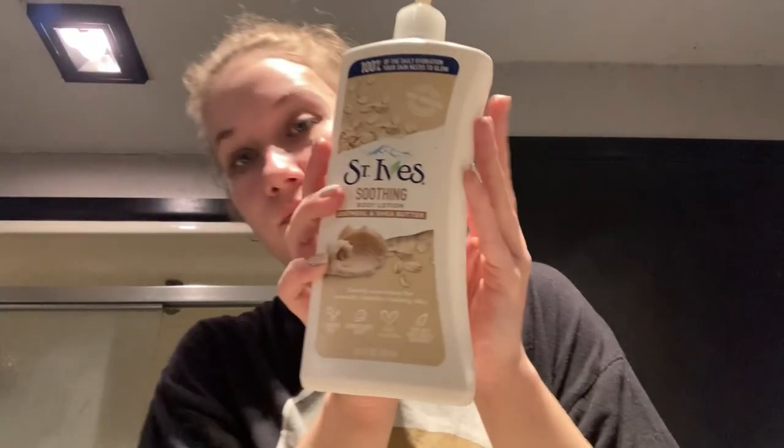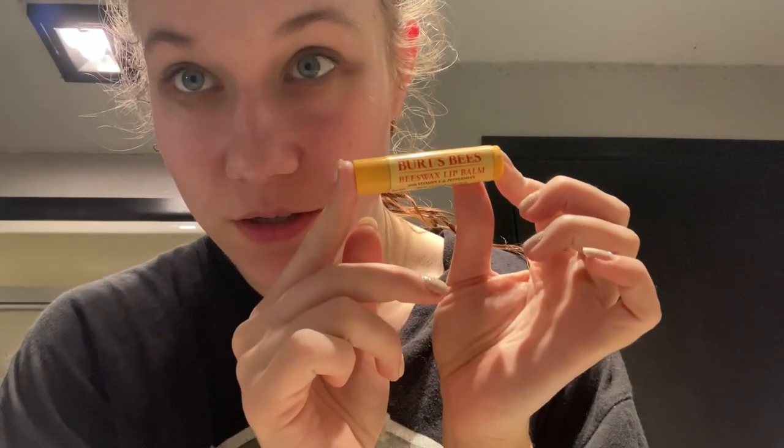Then I apply some lotion to the other areas of my face. My favorite chapstick — actually my only favorite, this is all I use ever. Our lips have been super dry because of all the lipstick and the cold.